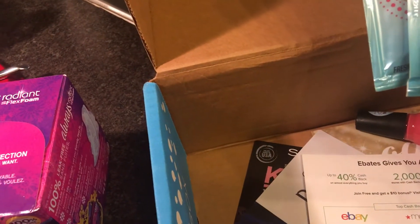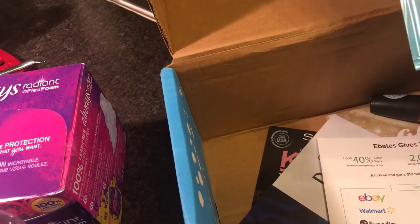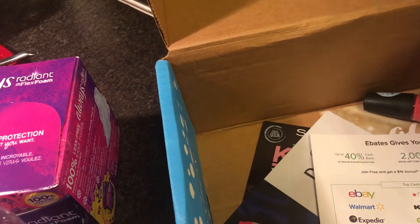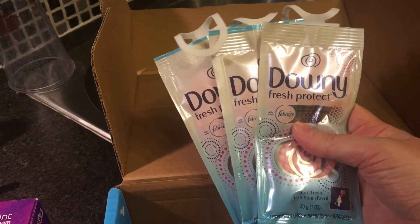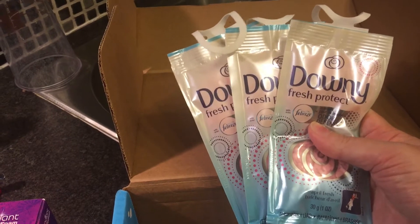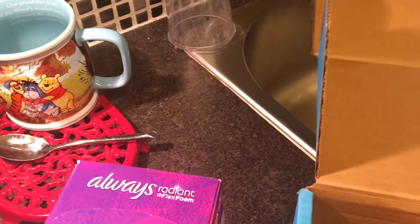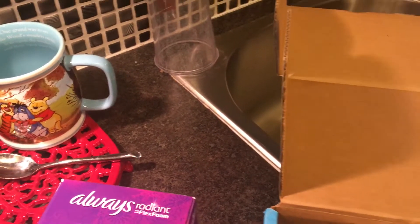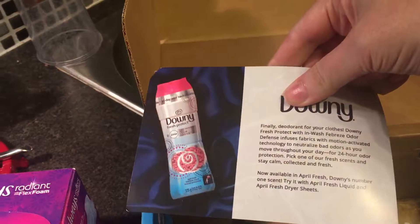We've got some Downy Fresh Protect with Febreze Odor Defense — April Fresh products to try. Keep your laundry smelling fantastic. There's also a card explaining how to use the Downy product.